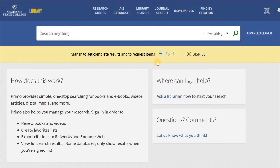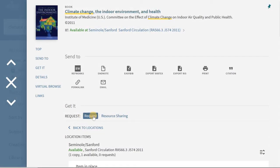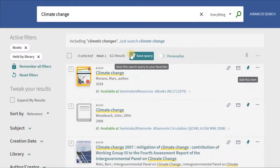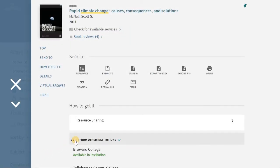Primo also offers new tools for student, staff, and faculty researchers. Using your college login, you can renew and request materials, save searches, choose favorites, and request materials from other Florida colleges and universities through uBorrow.